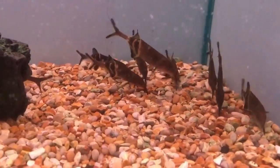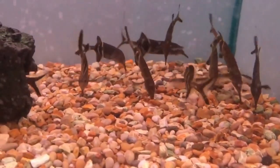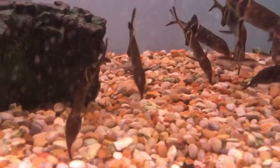The elephant nose fish is a freshwater species that's unlike any other. Their unique and interesting look is something you can't find in any other fish. These fish can be found in a multitude of rivers in Africa, but the largest are the Niger River, Chari River, and Ogun River.